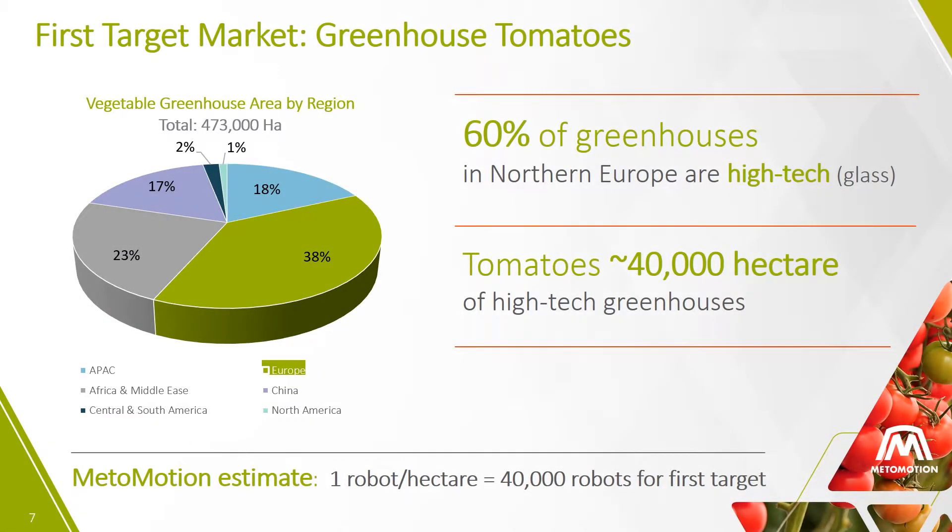MetaMotion's first target market is high-tech greenhouses in Europe that grow tomatoes. Farmers with high-tech greenhouses use automation today and are ready for robotics. Europe is the world leader in greenhouse vegetable production and the labor costs in Europe are among the highest.